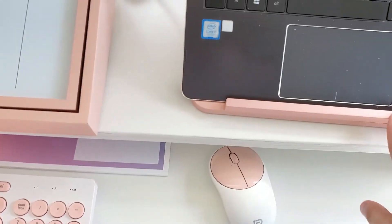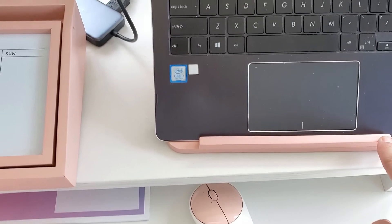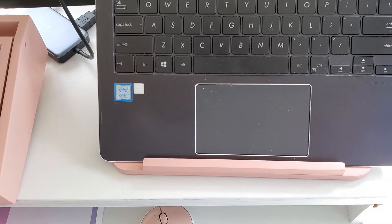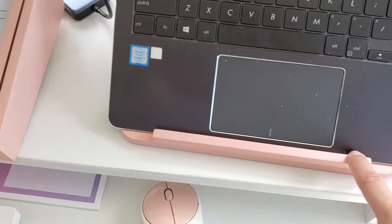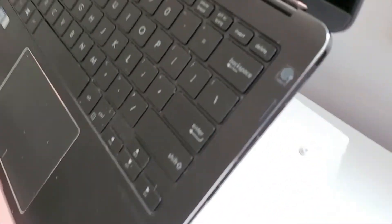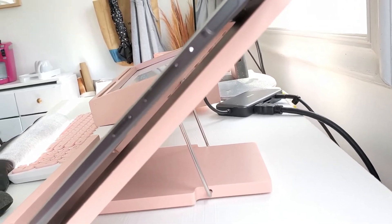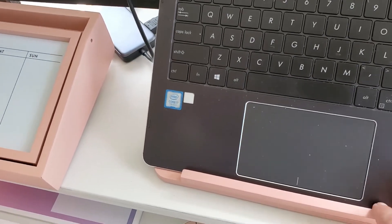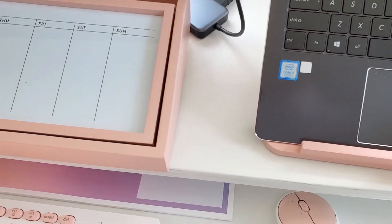And then we have the wood laptop stand, which I love because I use two monitors just so I can get more stuff done. And this is very heavy-duty. You can see from the back — you can adjust it to how you want it to stand, like how tall. And it is very sturdy, very nice.